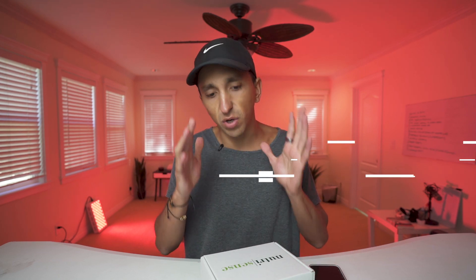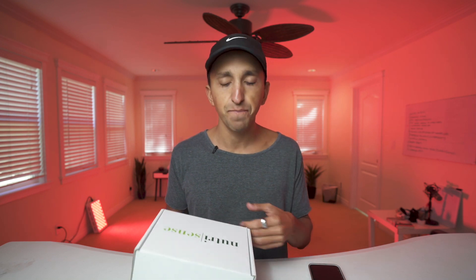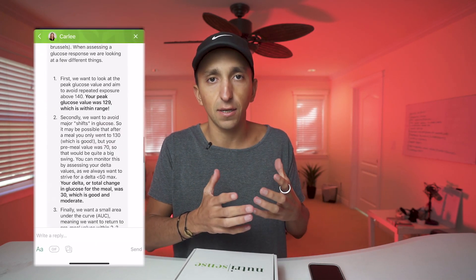Continuous glucose monitor — CGM — that's what it stands for. In this video, I'm going to break down exactly what this thing is, why it's the future of health, and I'm going to stick a needle in my arm and set it up. One cool thing about NutriSense is that it's linked to a dietitian. You get connected to a dietitian so that once you start seeing your data and what's going on with your blood sugar, you can get the right recommendations and suggestions, and they can give you different experiments to try with your food and lifestyle to make your metabolic health optimal.